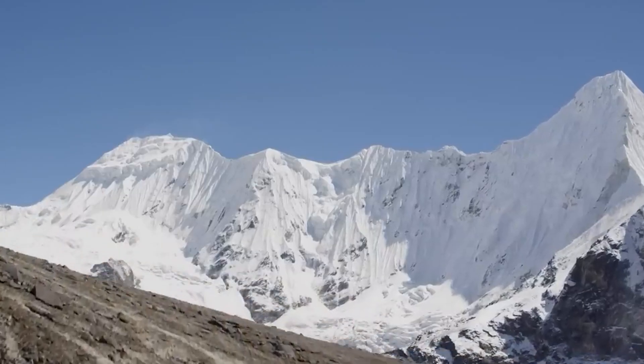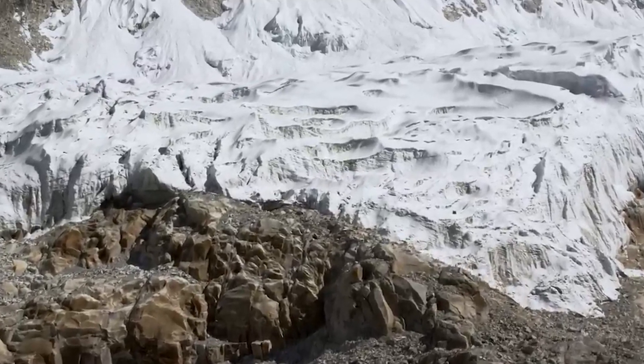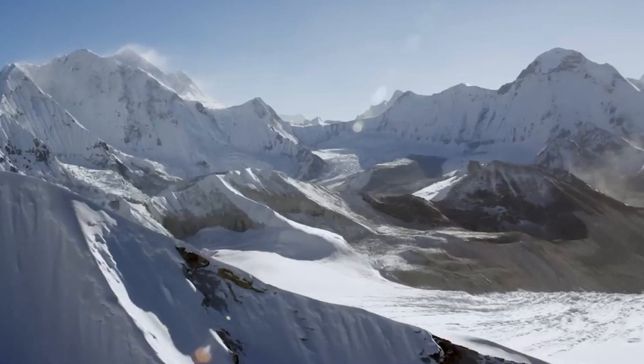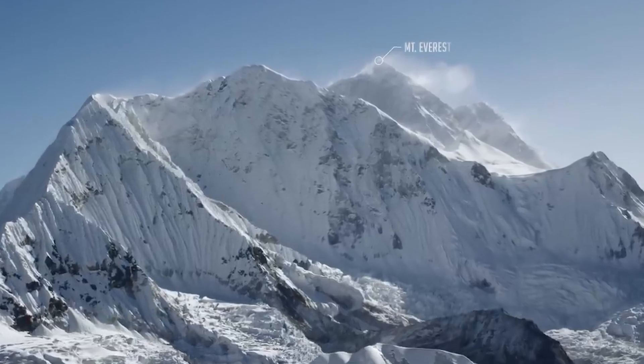So until then, the Himalayan mountains will stand tall, holding high in their position Mount Everest as well as the other 108 highest peaks in the world, feeding the major perennial rivers like the Indus, Ganges, and Mekong, and surrounding and guarding the four countries.